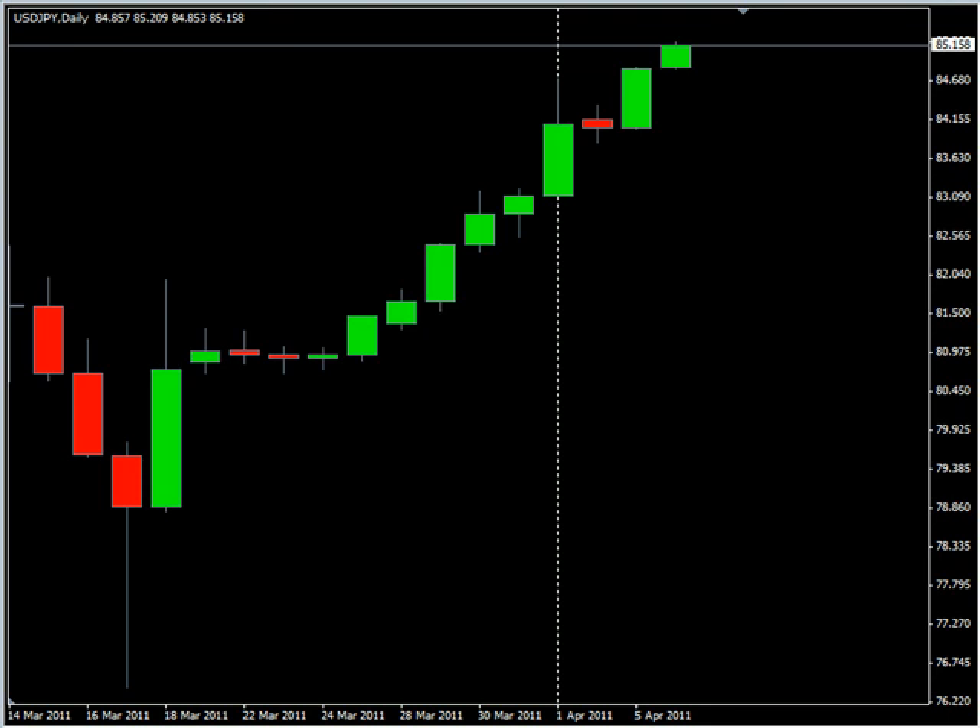Hello and welcome to the daily forex report for April 5th. We are looking at the US-Japanese pair.